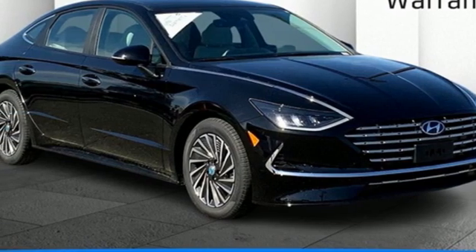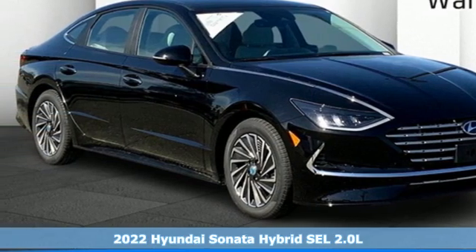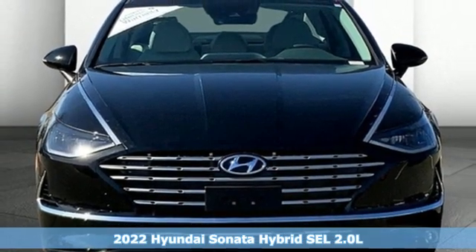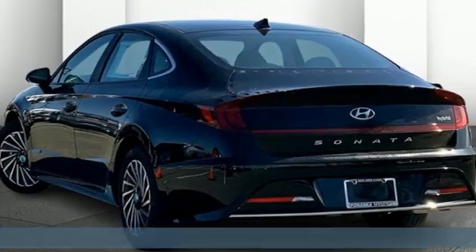Here's a new 2022 Hyundai Sonata Hybrid. Hyundai's attention to detail means a better driving experience for you, and it comes with all the amenities you need.